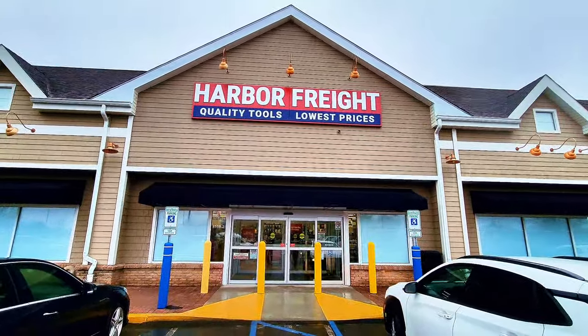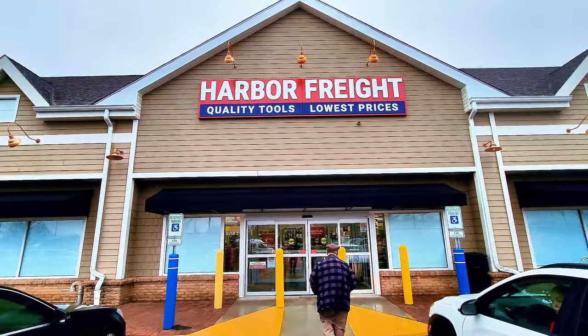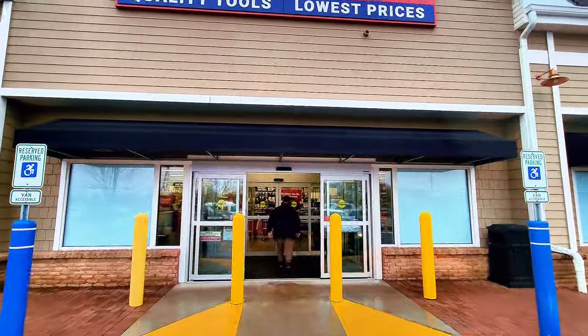Hey guys, welcome back to my channel. Today we're gonna check out Harbor Freight. Harbor Freight has some giant liquidation on tools and everything else, and this is from January 26 to February 4. Let's go inside the store and find out.